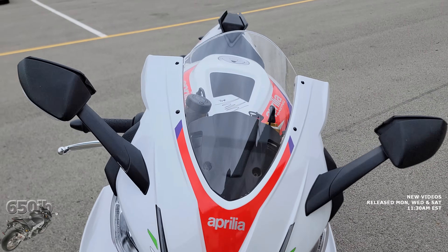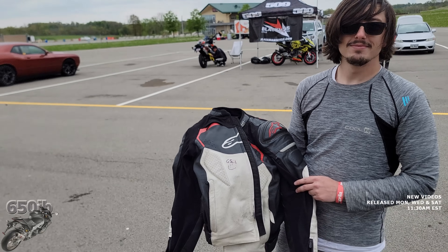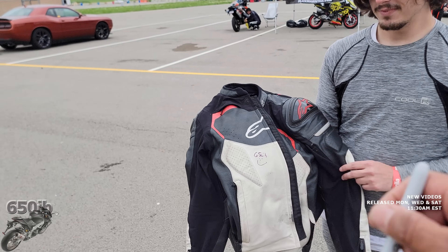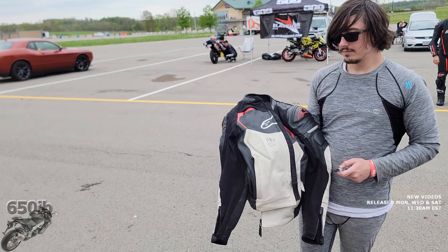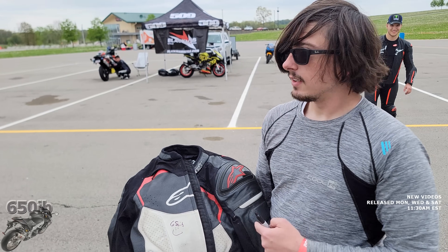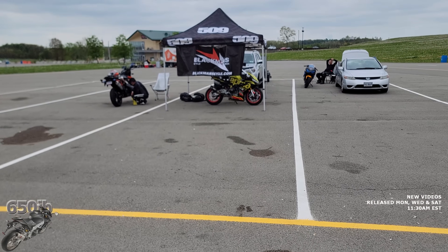Our good buddy Nick showed up and had me sign his beautiful Alpinestars jacket — I love it, man. Absolutely my pleasure signing that. It's a great jacket, and you're riding an RS660. Let's go check it out — I see it's got decals all over the place, that's pretty awesome.